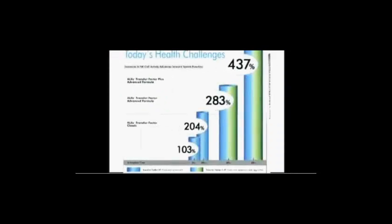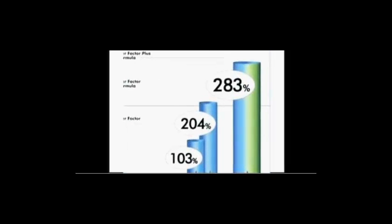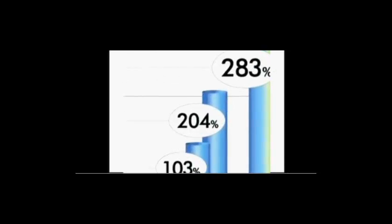Studies also showed that 4Life Transfer Factor Classic increased NK cell activity by 204% when tested at a 48-hour activation time. What does a 437% increase in NK cell activation actually mean? It means that NK cells activated with 4Life Transfer Factor Plus Advanced Formula killed 97% of cancerous cells in the lab study.